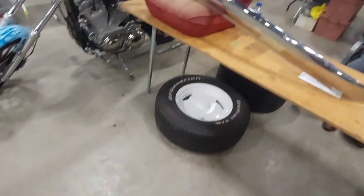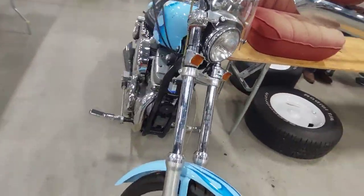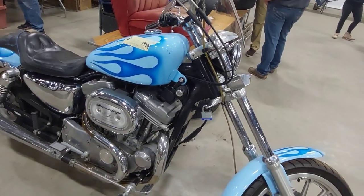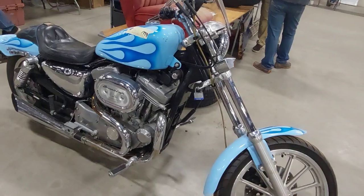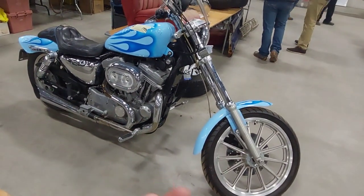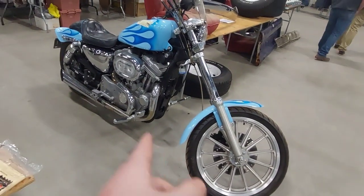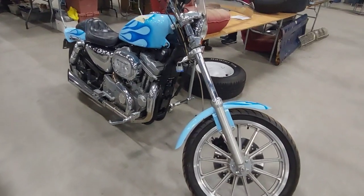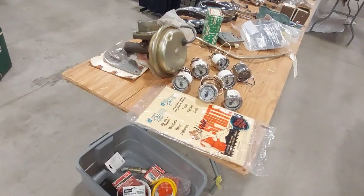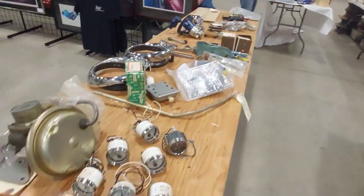There's a nice little bucket seat and a cool bike — I'm not sure what it is, but it looks like a small Harley. Honda's equivalent was called the Shadow, but I can't remember what the small Harley model was called. Very cool, along with some small knick-knack parts.